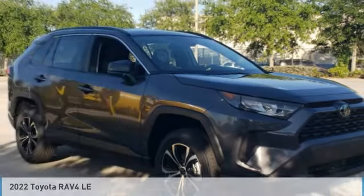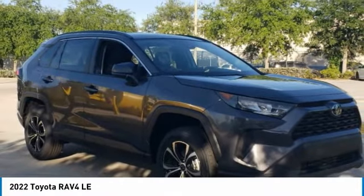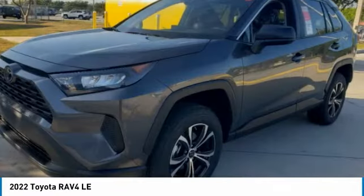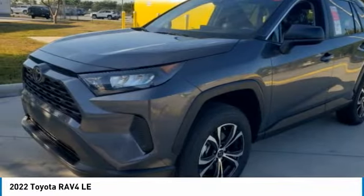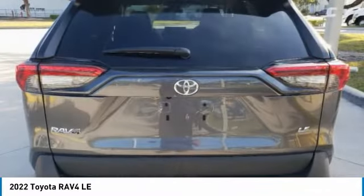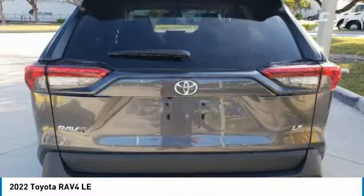The 2022 RAV4 is one of the most fuel efficient SUVs in its class — versatile and efficient. The RAV4 mixes the comfort and drivability of a sedan with the benefits of an SUV. This highly evolved, well-packaged crossover SUV lets you have it all.